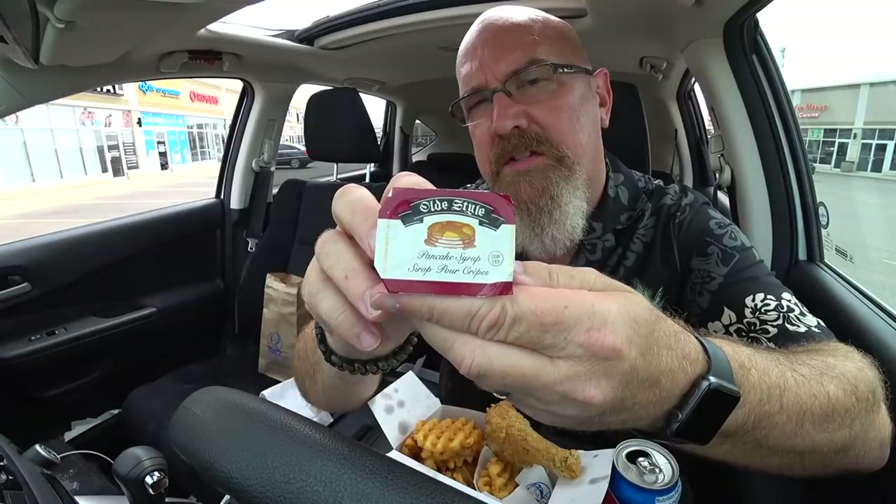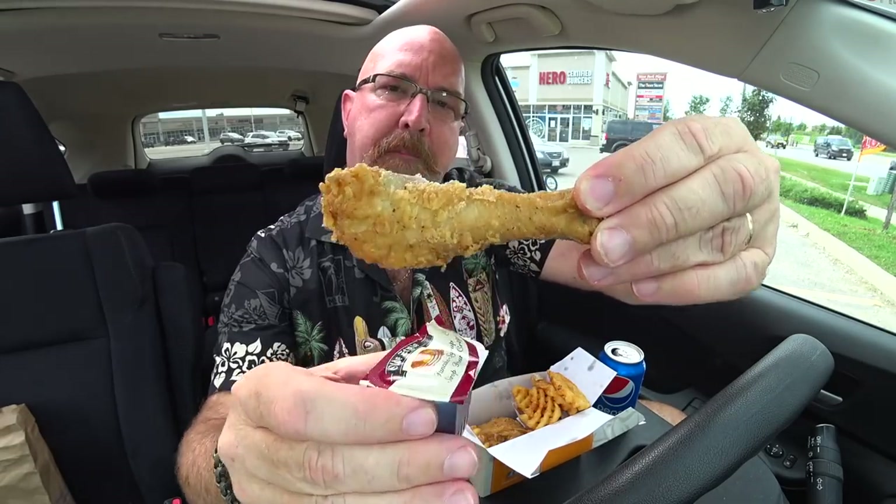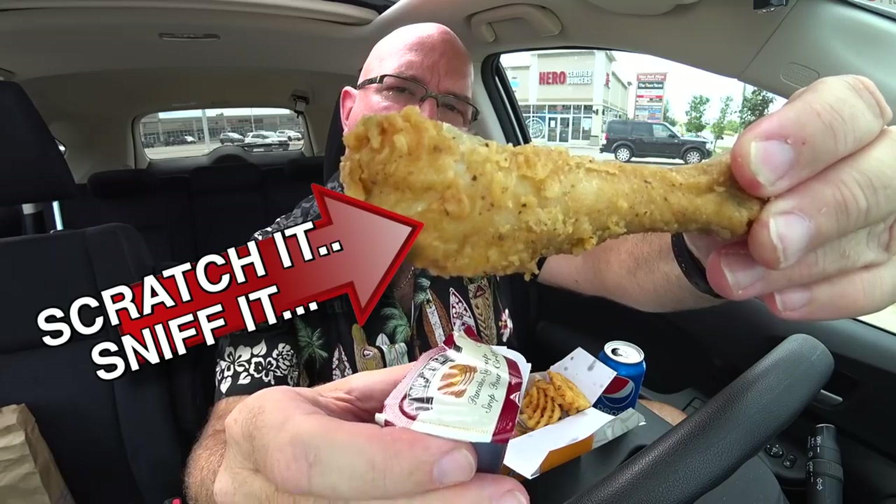I just want to get to that chicken leg. Check it out — old style pancake syrup. I'm going to bend that back a little bit. This is going to leak everywhere — I would definitely not recommend eating this in your car. I'm going to move some of these waffle fries over. Yeah, this is going to be a chaotic meal. I'm going to take a bite without the syrup first because I haven't had this in a very long time. Crispy, juicy — as you can tell, as it drips onto my wife's steering wheel. Scratch that, sniff that, the rest is mine. Very nice seasoning, I'm liking that.